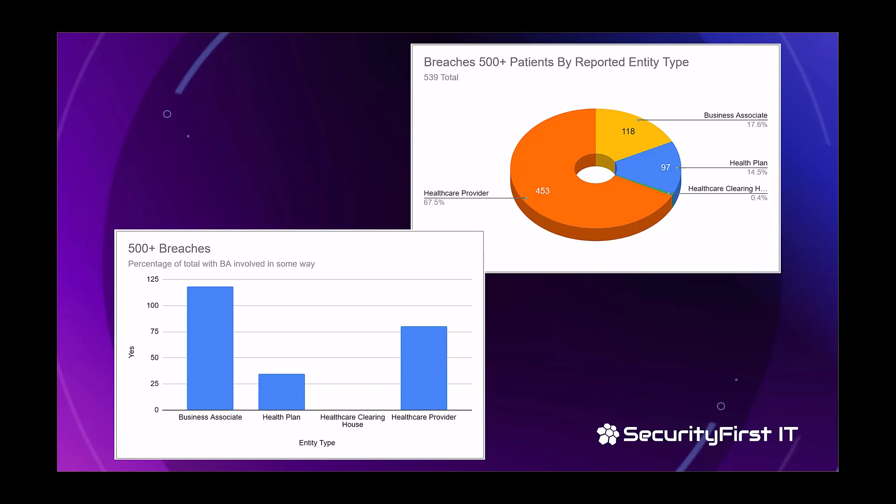Looking at the data further, about 80 of the 453 healthcare provider breaches were actually reported by the healthcare provider on behalf of a business associate. There are a lot of things happening that are business associate, vendor, or supply chain related where data breaches are occurring. And when you consider Change Healthcare — they were a business associate and supply chain partner for many, many organizations — these numbers will change drastically once all that data comes in.